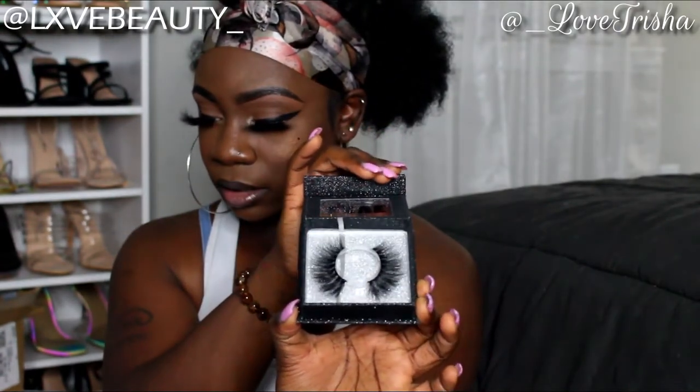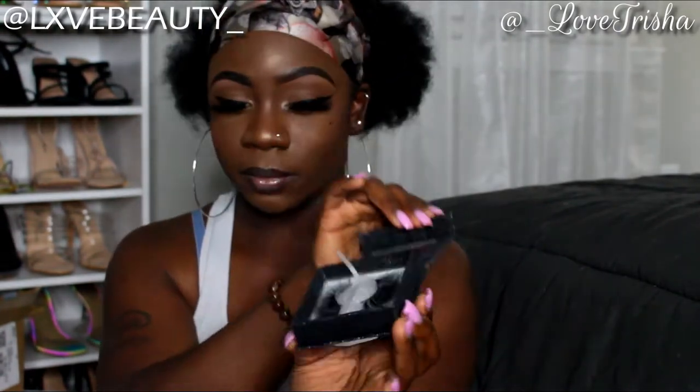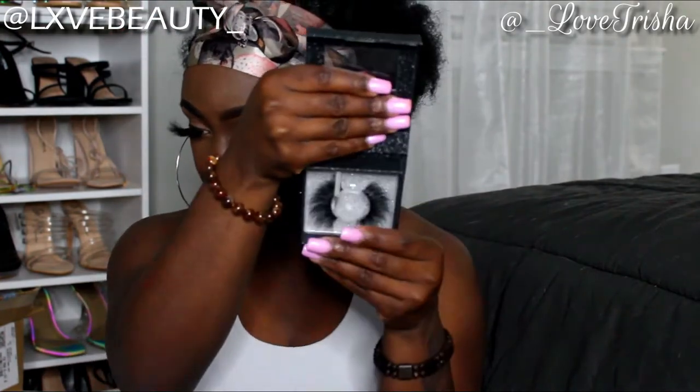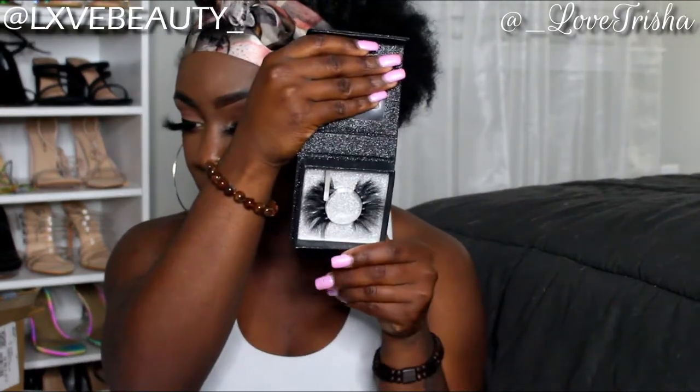Right off the bat, this first lash is in the style called 'Looks Life' — and that's what it looks like. I'm showing you guys my 5D collection. I have four 5D styles and four 3D styles. So that was 'Looks Life,' and this next one is called 'Mad Pretty.'